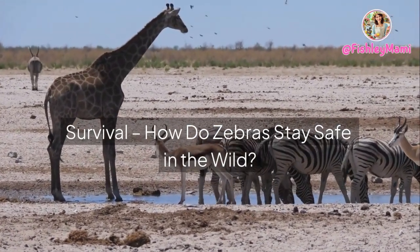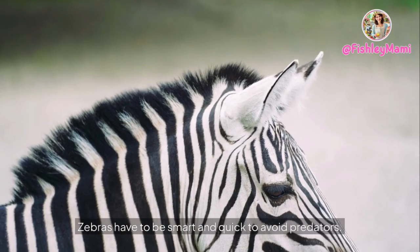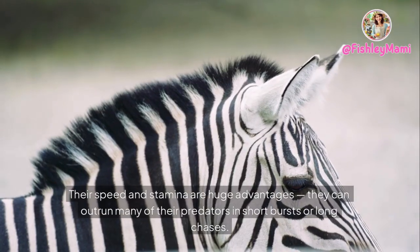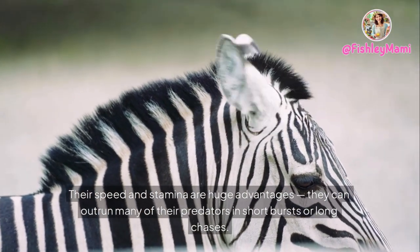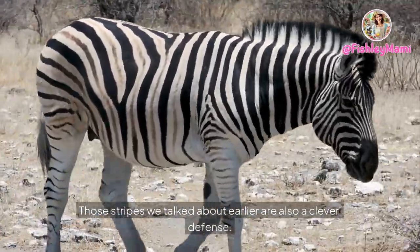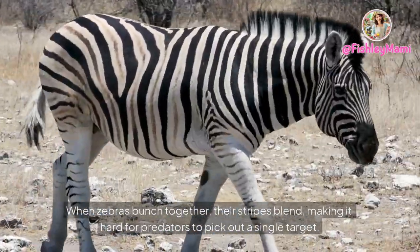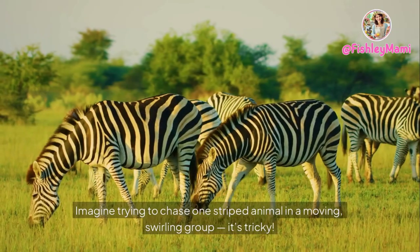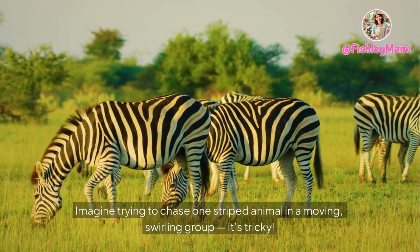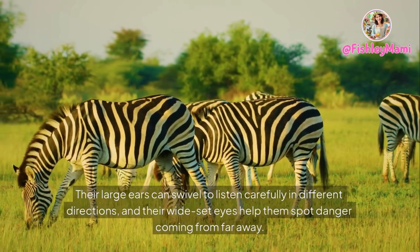Life isn't easy on the African plains — zebras have to be smart and quick to avoid predators. Their speed and stamina are huge advantages; they can outrun many predators in short bursts or long chases. Those stripes are also a clever defense: when zebras bunch together, their stripes blend, making it hard for predators to pick out a single target. Imagine trying to chase one striped animal in a moving, swirling group — it's very tricky!